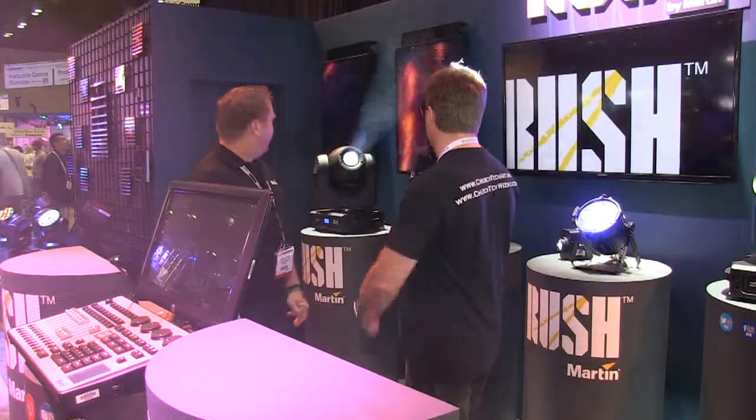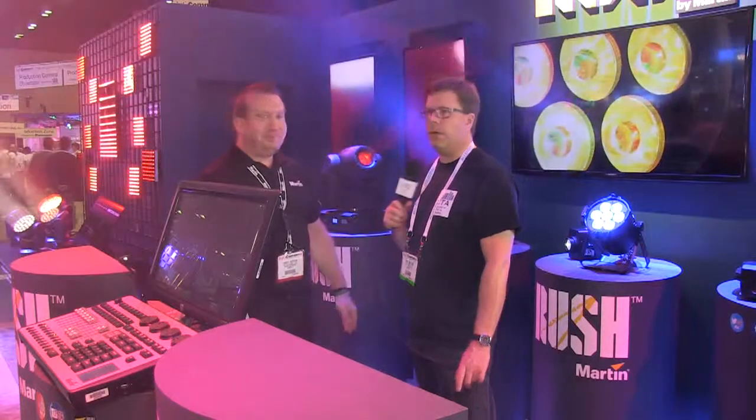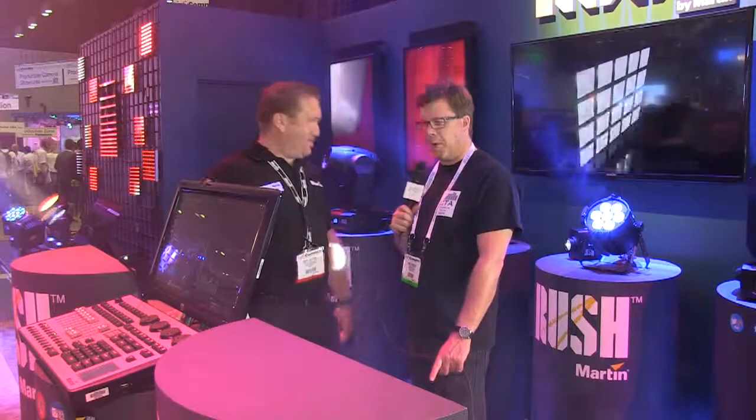Some really great initial product offerings in the Rush line. When are these available? We'll be shipping August 1st. For more information, visit martinpro.com — on the right-hand side under products, there'll be a main tab that says Rush. So head to martinpro.com, look for the Rush tag, check out the first six fixtures, with a lot more coming. If you're looking for new lighting fixtures, it could be a great time to look at Martin.